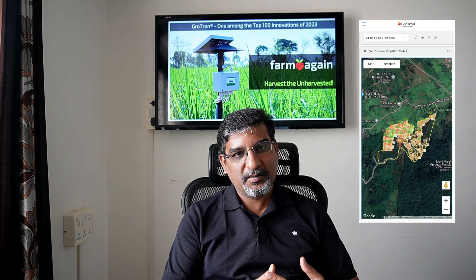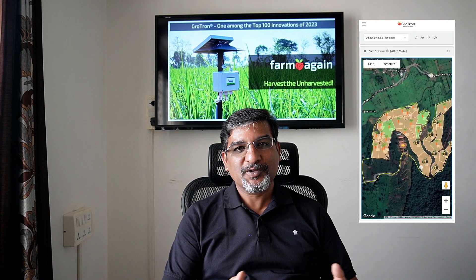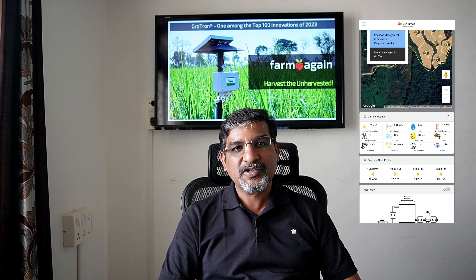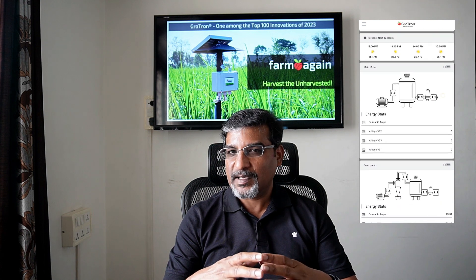Today I wanted to talk about a least-spoken-about subject — the traceability feature of Grotron, which is already built into our platform. It is available for all farmers to use, but it is the least known and least used feature. I would like to talk a little more about it in this video. We have had this traceability module in the Grotron app from day one.